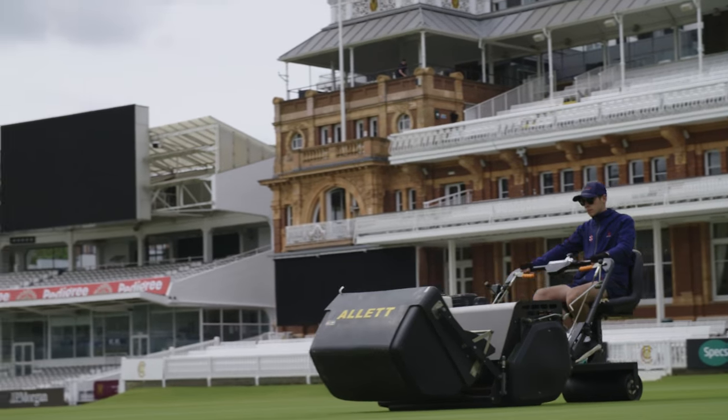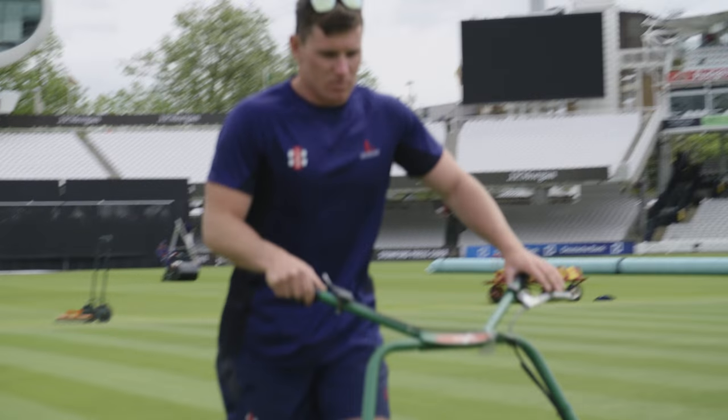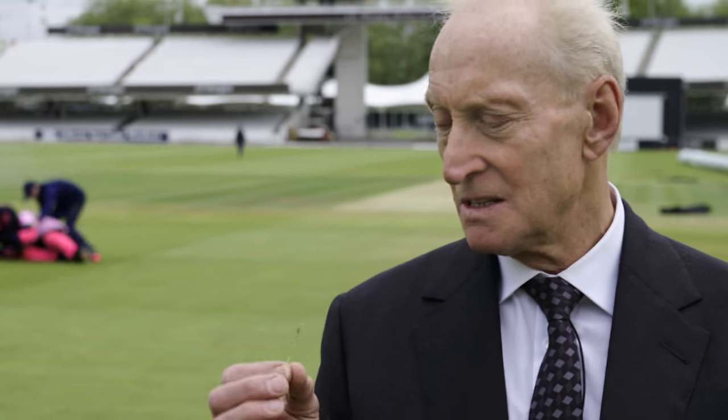The groundsmen here work tirelessly in the tranquil surroundings of leafy St. John's Wood. Of course, they're not just ordinary groundsmen — they are artists, lovingly hand-crafting every blade of grass into a world-class playing surface.